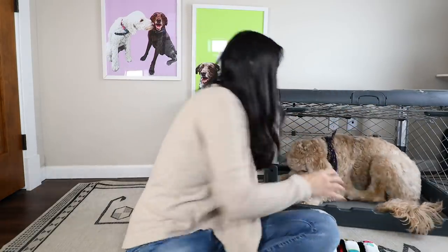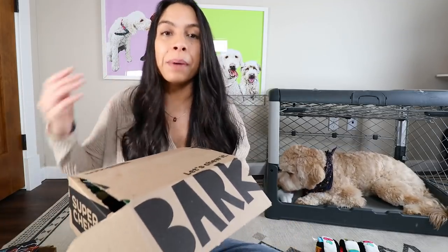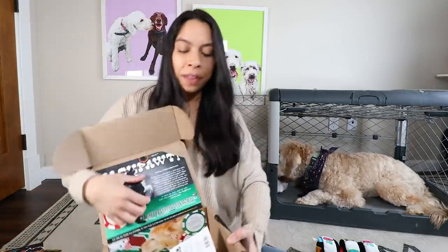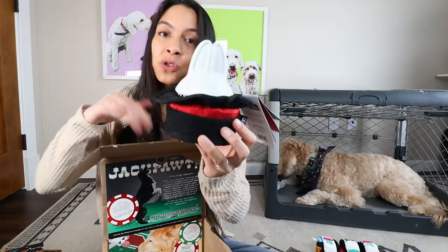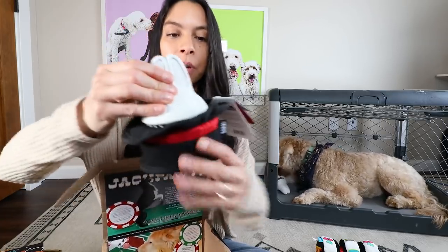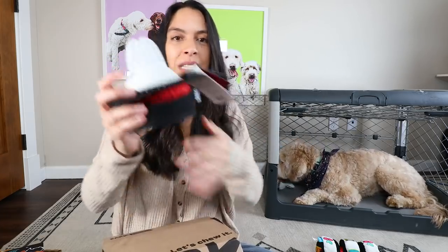As he chews on it, it massages his gums. BarkBox and Super Chewer are monthly subscription toy boxes custom to your dog based on their chew needs and their size. This month's theme is Vegas, and the one that Wally is using right now is their Grab It trick. This is from the Super Chewer box, made for more super chewers — really durable toys made with natural rubber. When they're able to pull this piece off, there's an extra toy inside, so it's like a two-in-one.